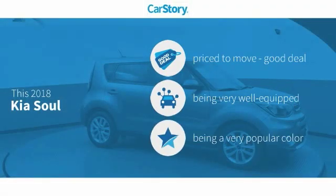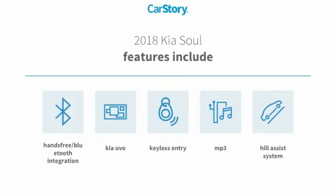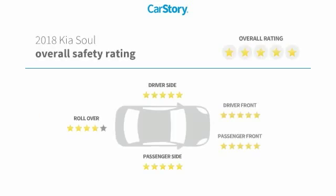Car story research indicates this vehicle as being priced below the average market price, loaded with features. Features also include keyless entry, hill assist system, MP3, hands-free Bluetooth integration, and has been listed as an IIHS top safety pick with these ratings.